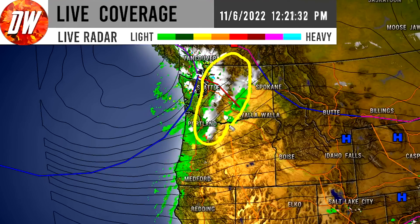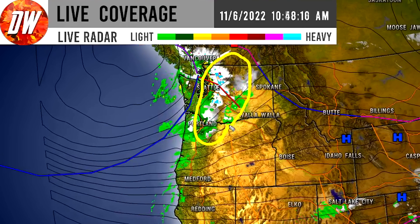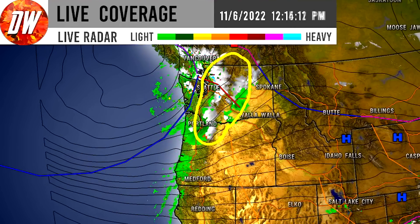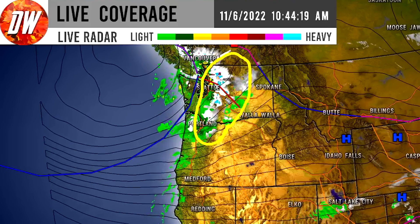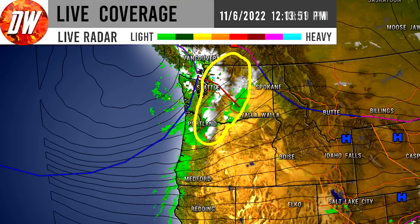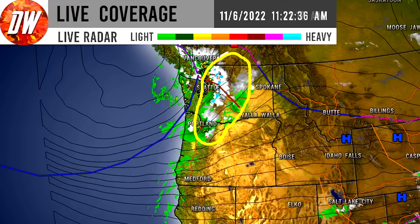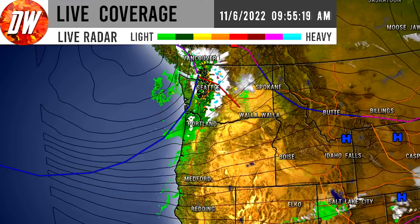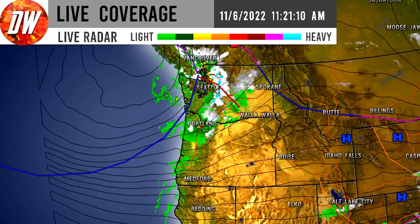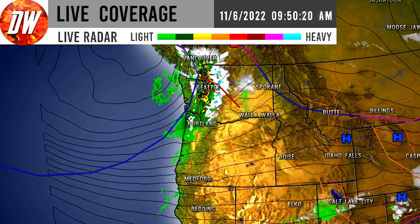We have very heavy snowfall taking place in the Cascades. For Washington and Oregon, the whites and even the blues are popping up on the radar. The blues especially indicate very heavy snowfall, so keep that in mind. Whiteout conditions are likely there. Lower elevations are dealing with moderate to heavy rainfall as well, so it's definitely impactful regardless.